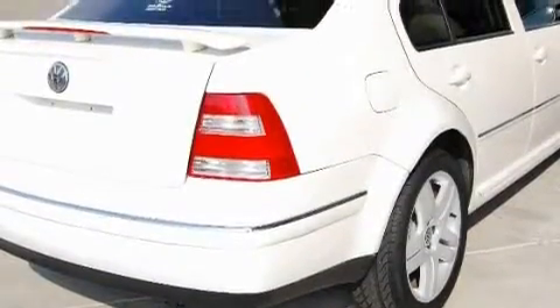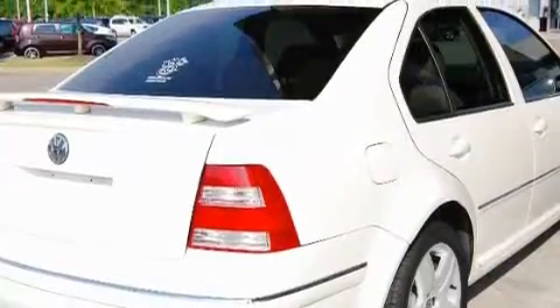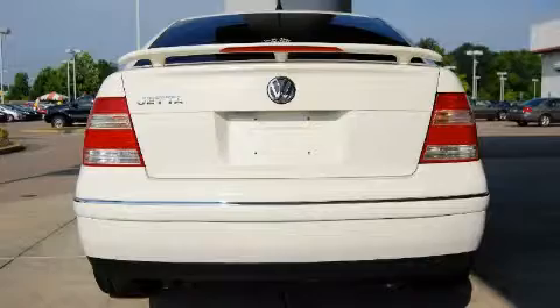Its top features include a sunroof with a sunshield, heater vents for rear-seated passengers, cruise control, heated side-view mirrors, and a premium audio system.